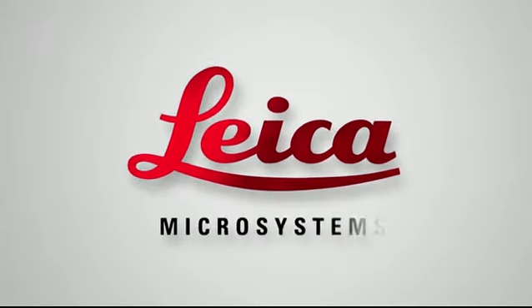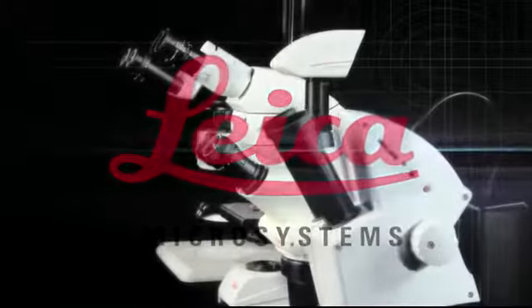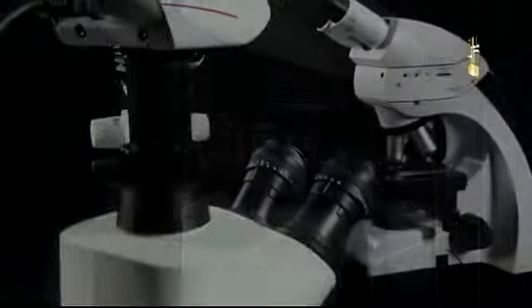Are you ready for a future in high definition? Wouldn't it be great to display every detail of your work in superior quality? Perfect optics in extraordinary microscopes deserve the best reproduction.